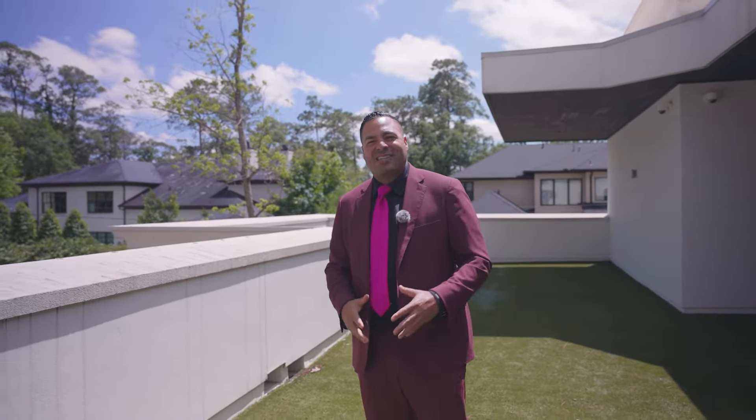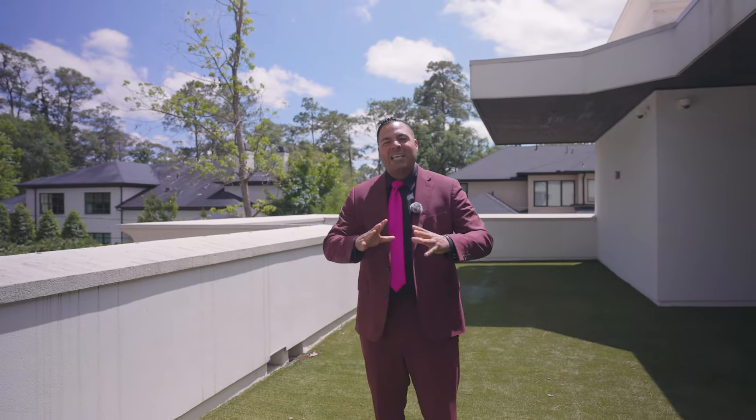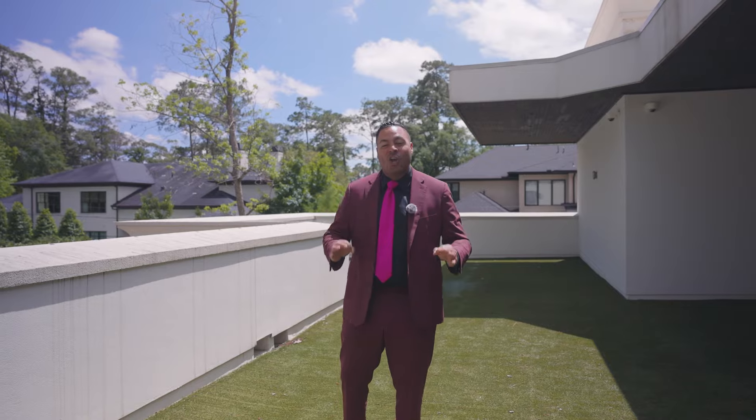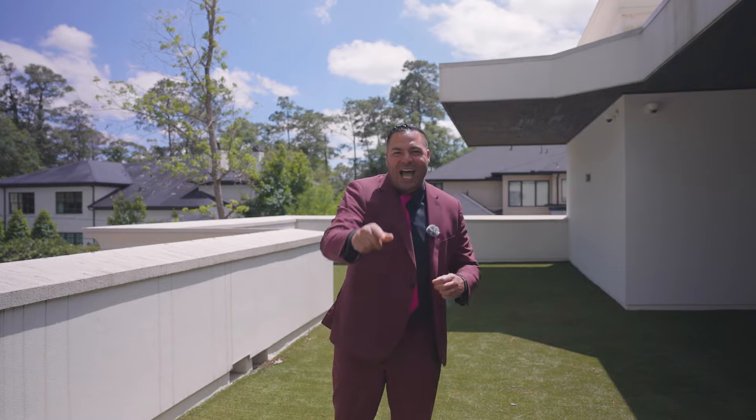Once again, Murad Vicky showing you the hottest homes in Houston, Texas. Thank you for joining me as we saw this beautiful contemporary masterpiece in Bunker Hill Village, one of the top locations in Houston, Texas. I can't wait to see you next time.